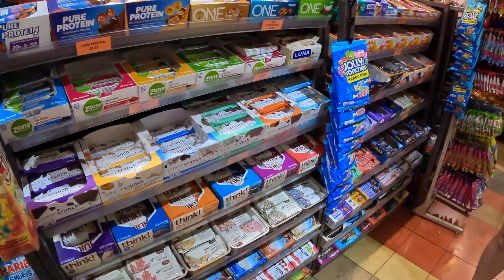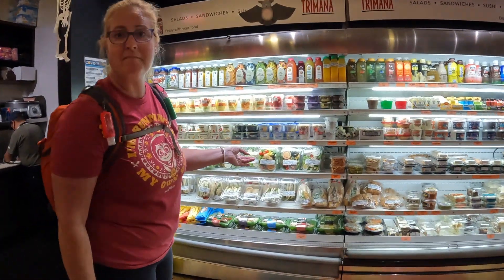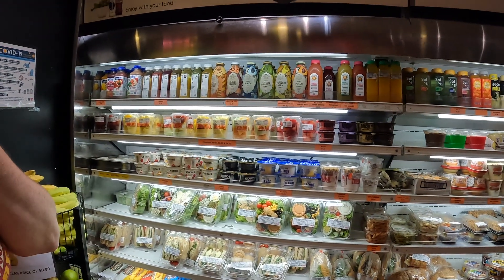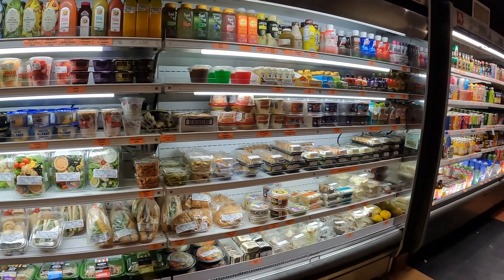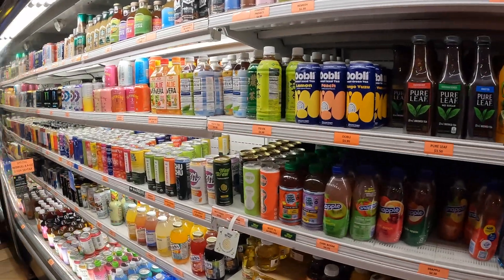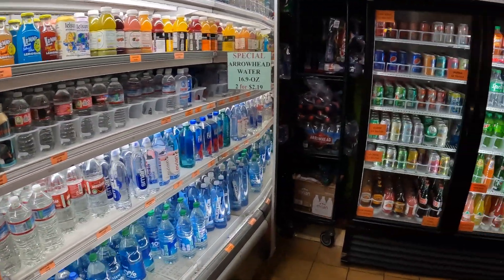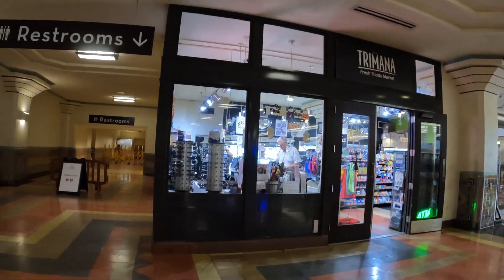There are a lot of protein bars here — Quest bars and more. This is an awesome market, the best one I've seen. Before you get on the train for a long ride, you can stock up. If you're ever in Los Angeles, I'd recommend this little shop. Also, public bathrooms are right here.